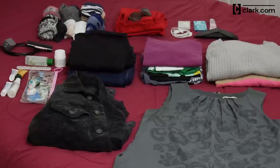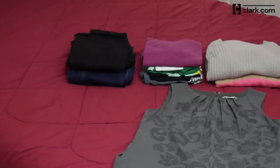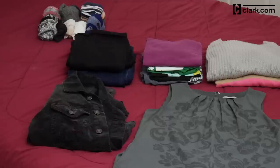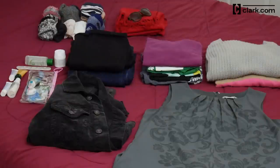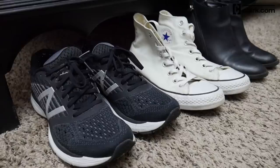Now it's time to lay out what you're packing, sorted by item: shirts, pants, dresses and formal wear, outerwear, socks and underwear, accessories, toiletries and medications, electronics and chargers, and on-plane essentials. And don't forget the shoes.